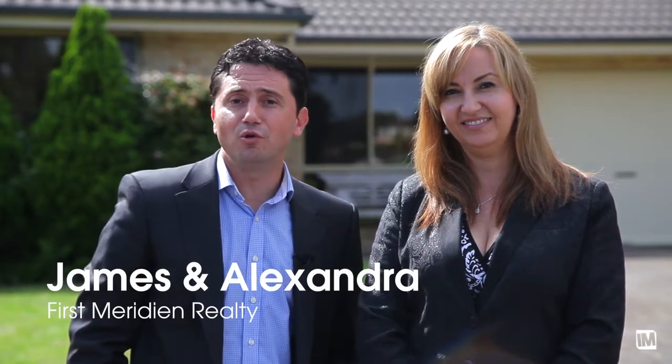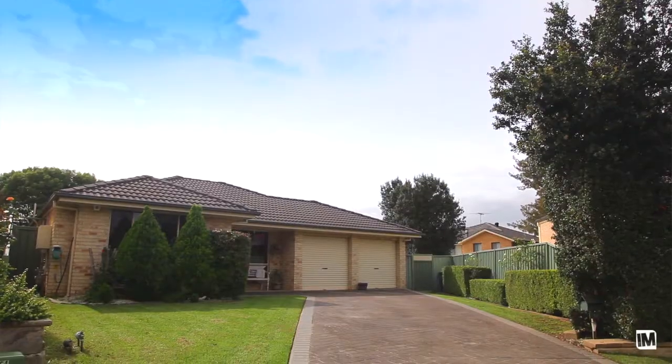Hi, today we're in Nuncary Crescent and I'm very proud to be presenting number 17. This lovely single level home is going to suit families or downsizers alike. Follow us inside and see what the property has to offer.